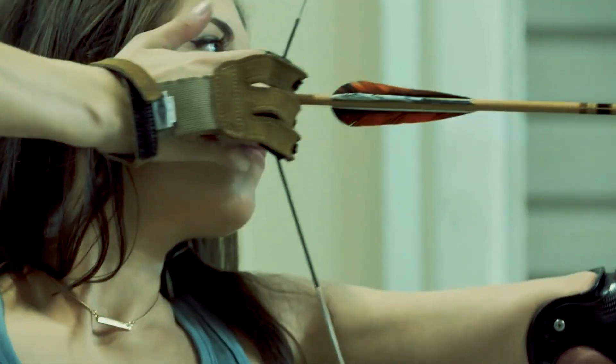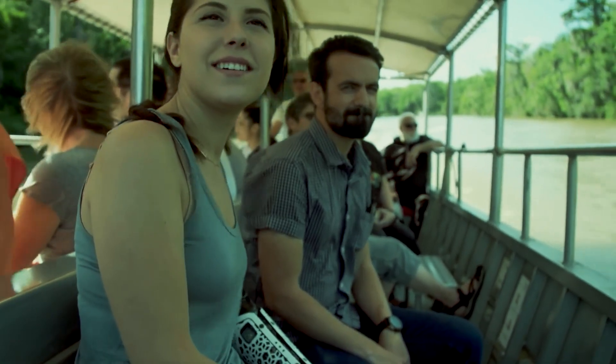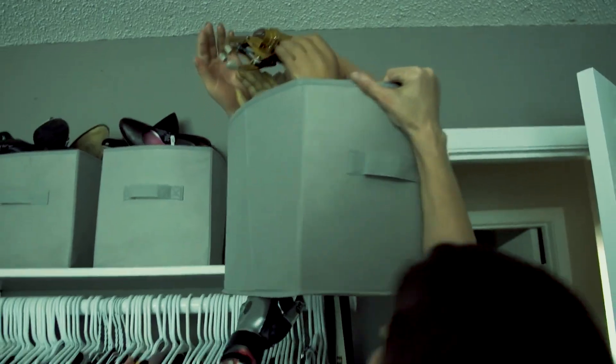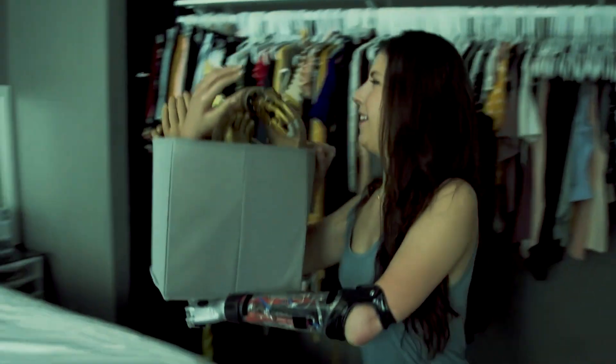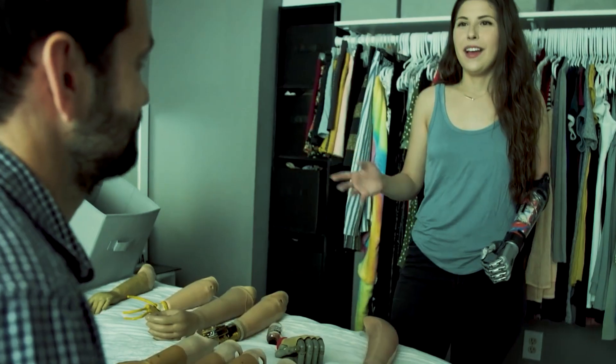One of the most exciting aspects of robotic prosthetics is the potential for customization and adaptation to individual users. Prosthetics can be tailored to fit the specific needs and preferences of the user and can even be adapted over time as the user's needs and abilities change.